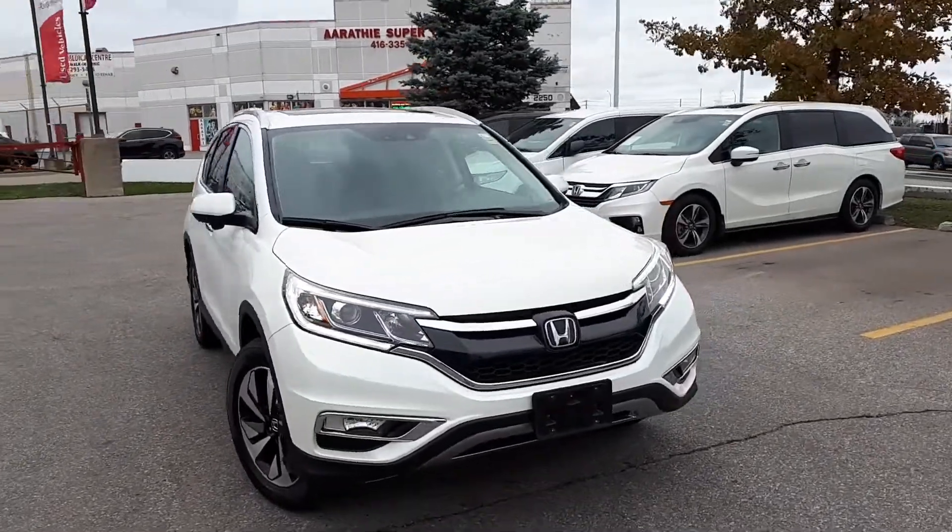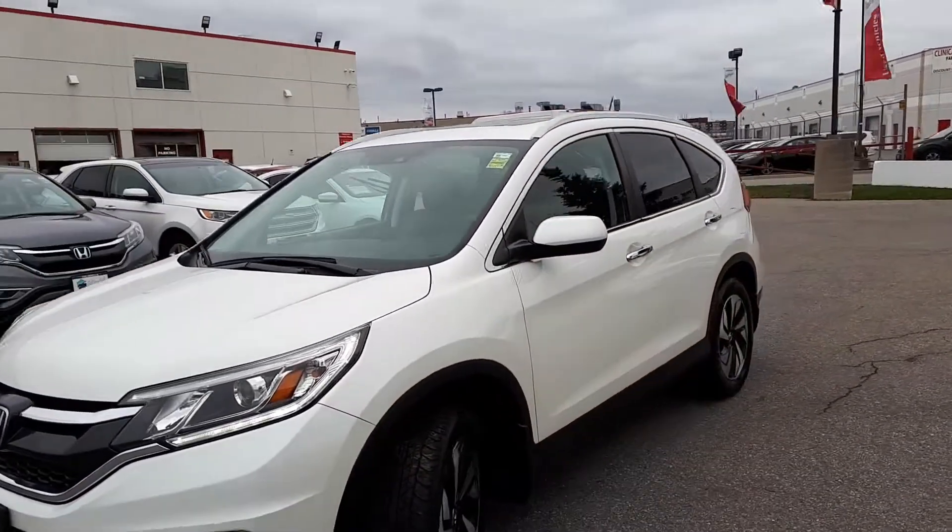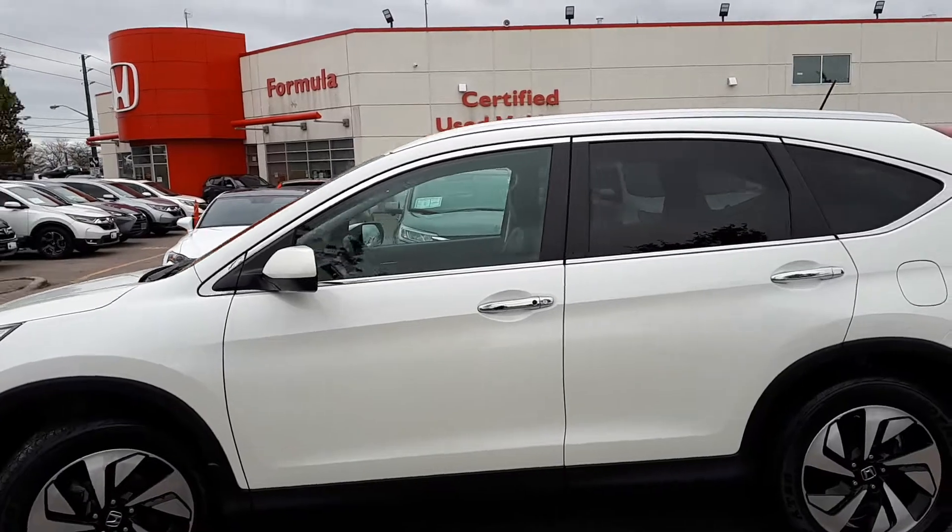Here at Formula Honda, we have a Drive Shield Certified 2016 Honda CRV Touring all-wheel drive. Here's a quick look at the outside of the vehicle.